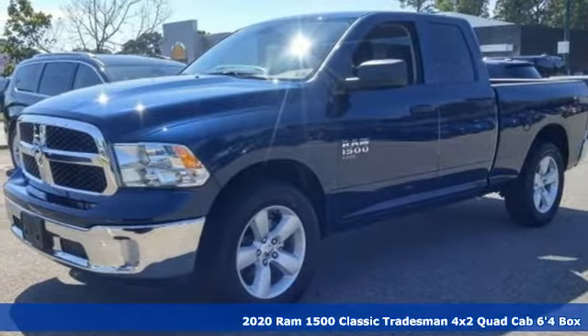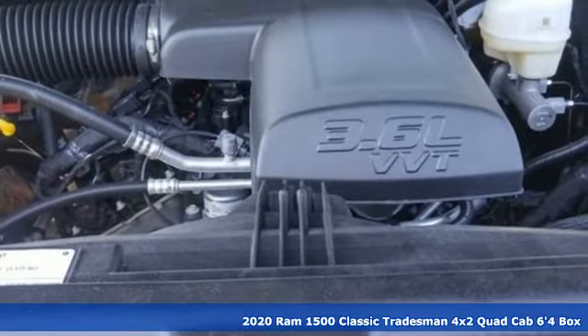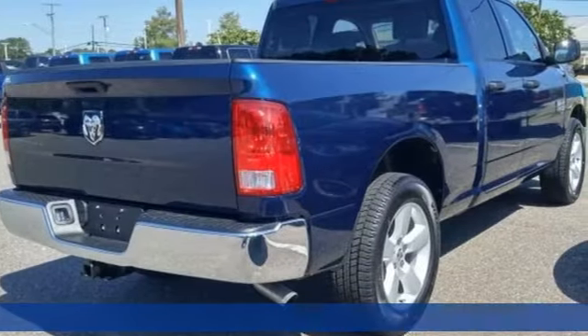Here's a new 2020 1500 Classic. Engineered to get things done. Engineered to be a Ram. It's equipped for all your driving needs and wants.